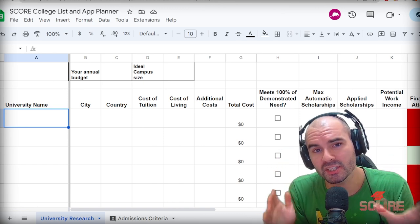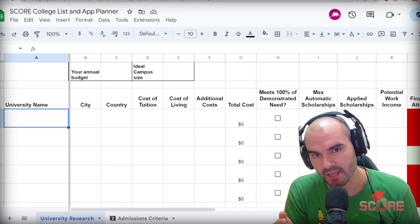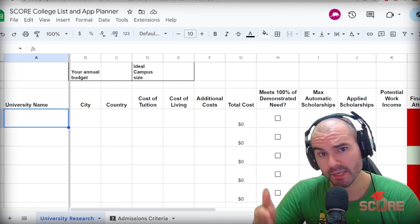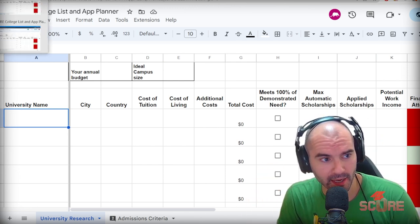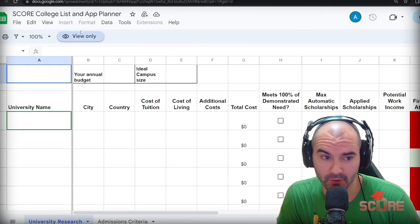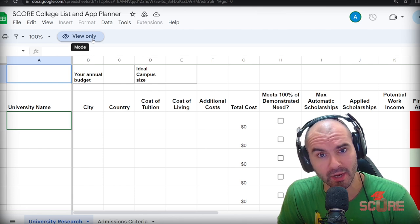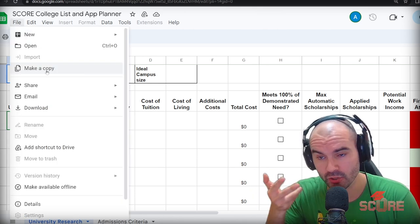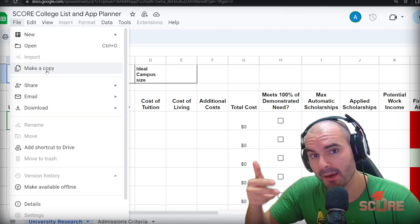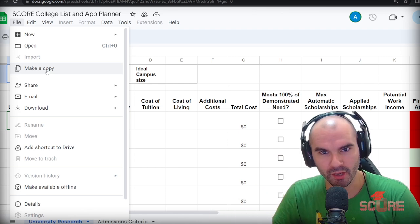I have built the ultimate college list Google Sheet for you, and I'm giving it to you for free so that I can help you get admitted. All you got to do is go to the link in the description of this video, click on that link, and you will then see this list pop up. It is going to be set to view only — make a copy. Make sure you're logged in already to your own account so that it will make a copy in your Google Drive, and then you can edit your copy all you want.